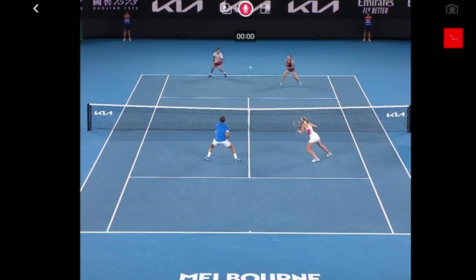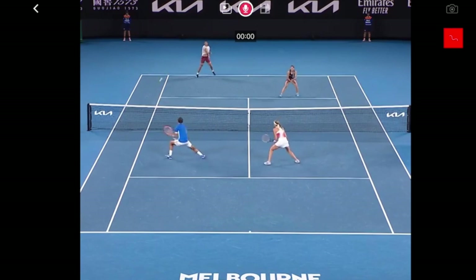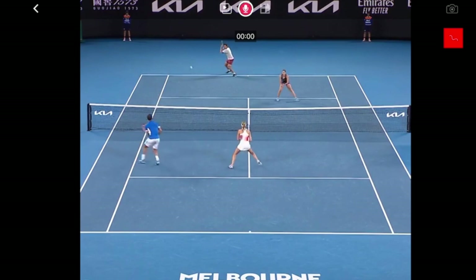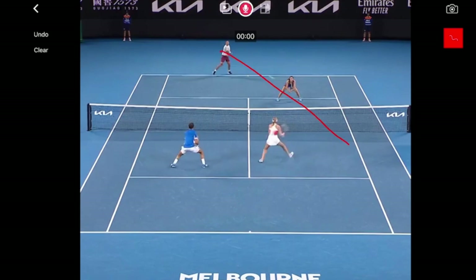The ball is traveling this way and both players are moving with it. Look at how far Jason Kubler is being pulled out — not very far — so Dodik holds his ground and Kiki covers the middle. Dodik doesn't have to go anywhere further than this. Look how quickly they're recovering, and Kiki big-time covers the middle — you can see her setting her outside foot diagonally, which is how you cut off that angle.